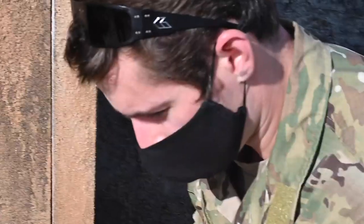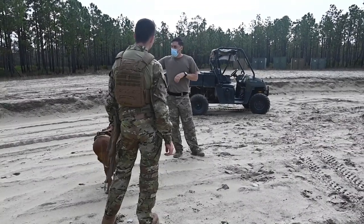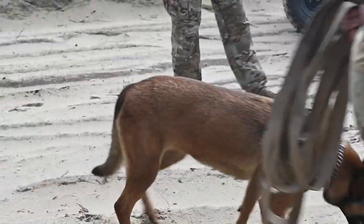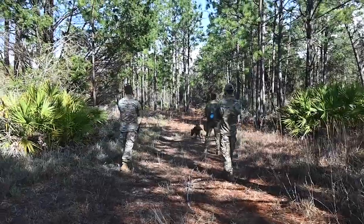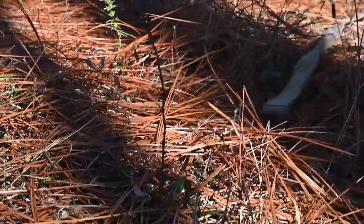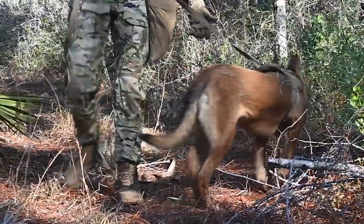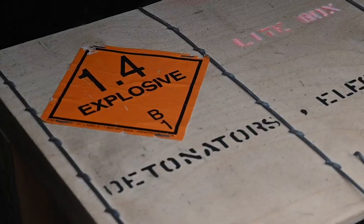EOD is the subject matter expert in this, as far as planting and knowing what's going on downrange and the theater of how the bad guys are setting up stuff — that's why they're a must out here. If we were to go downrange and do roadways or go into village buildings, our dogs need to be able to locate explosives that are buried, and our handlers specifically need to be able to recognize indicators of where the explosives are.